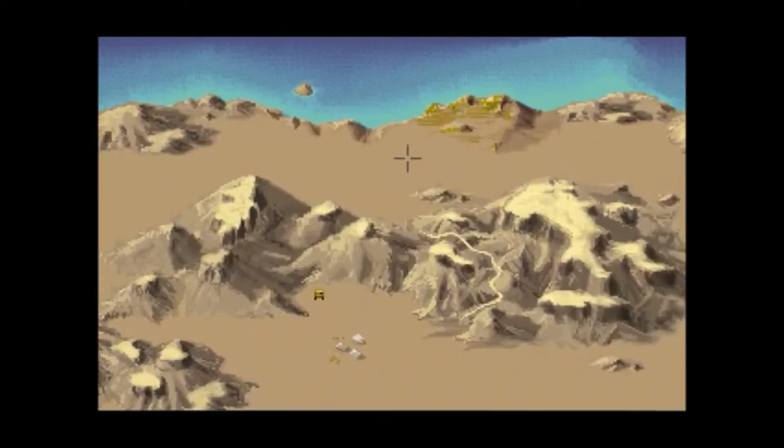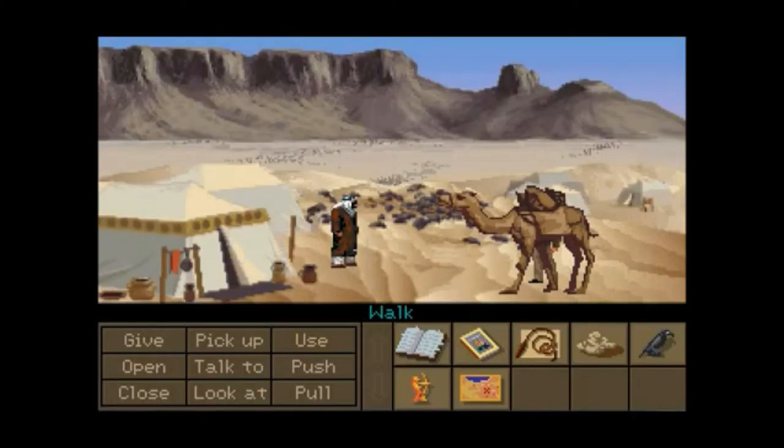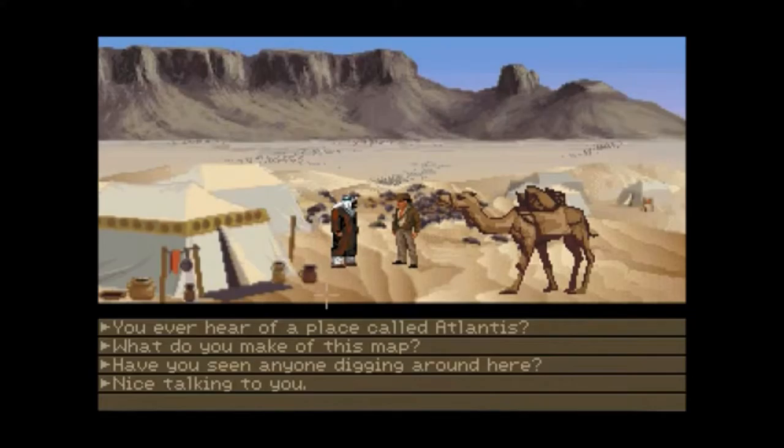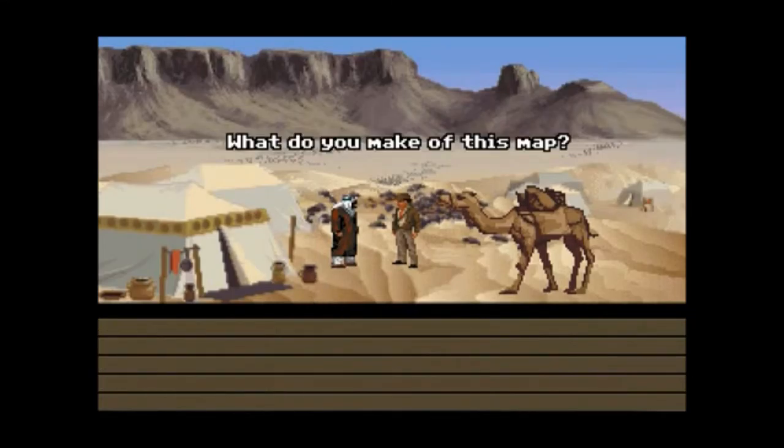There's some Nazis right there. Get to the nomad camp. There we go. Hello there — show the nomad this map. What do you make of this map? This X is considerably to the south and to the east. You have to go south, and then we gotta go east. Gotcha.